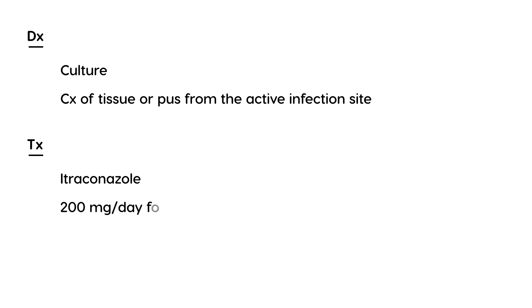In terms of diagnosis, you have to do a culture, done from either the tissue or pus from the active infection site. In terms of treatment, because it's a fungal infection, you can use an azole. The drug of choice is itraconazole, 200 milligrams daily for about three weeks.